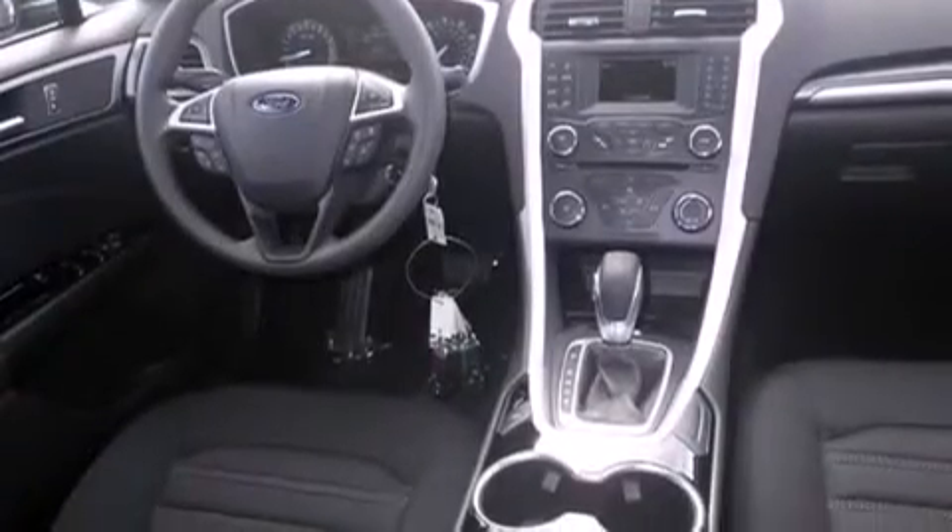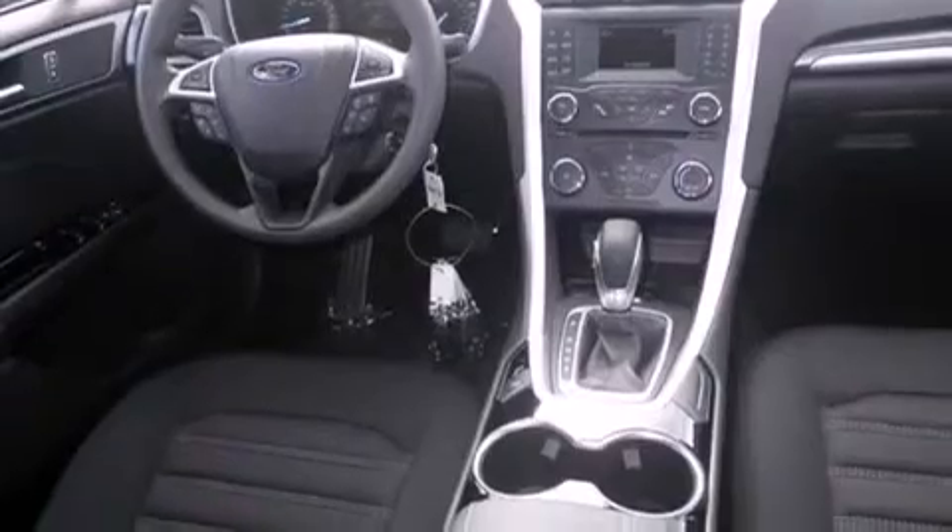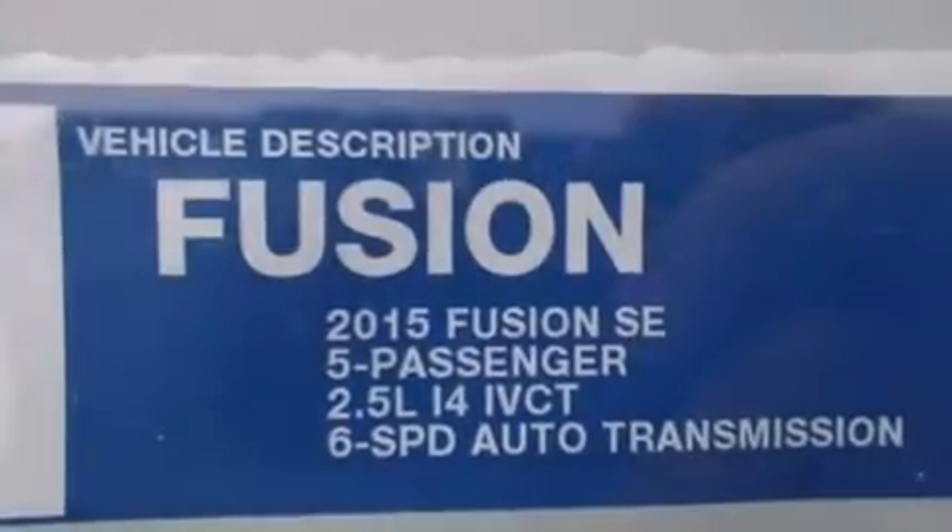Additional features include air conditioning, full power accessories, a rear window defroster, dusk-sensing headlights, speed-sensitive wipers, and a limited slip differential.